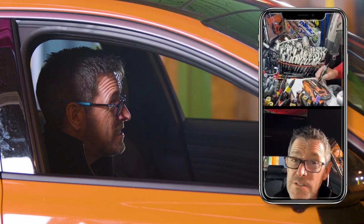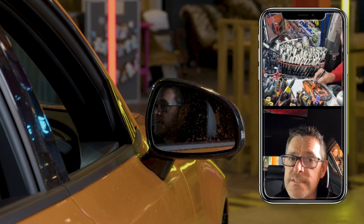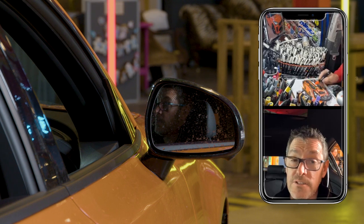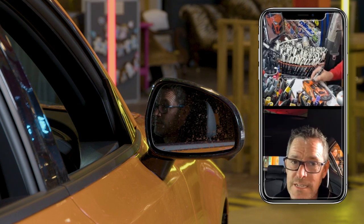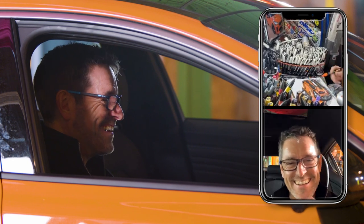The big one is Festival of Speed - trying to secure a drive again this year. Last year I was super lucky: I drove a NASCAR up the hill at Festival of Speed. Just a NASCAR.